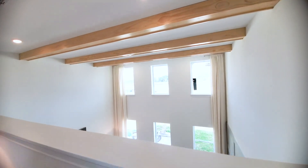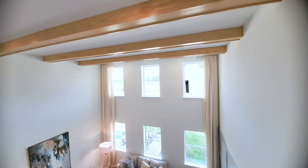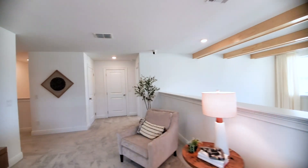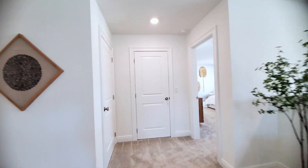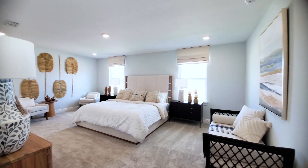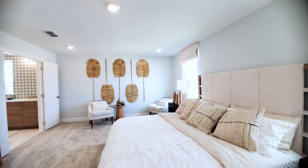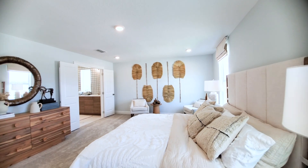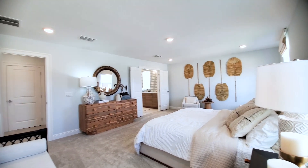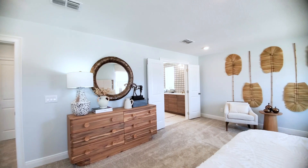This overlooks the two-story family room below. The primary bedroom is in the back of the home. There's a landing closet, and then your oversized master. Two windows in the front — you can see the huge king-size bed, side tables, and double seating areas in the entry.